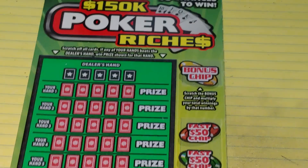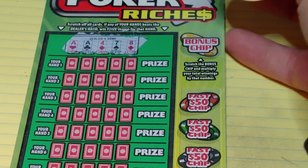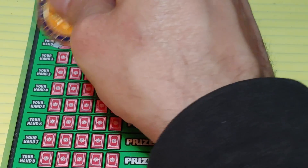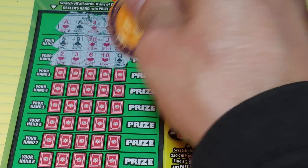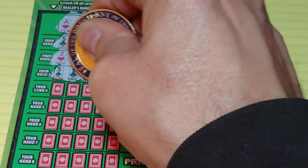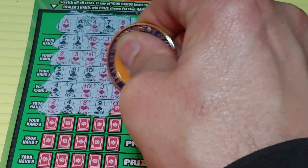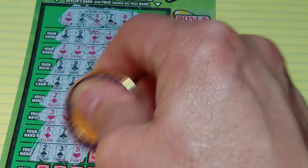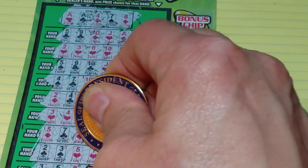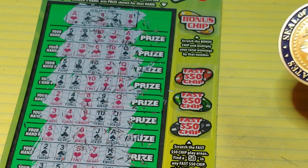Let's start with the poker. On this we're looking to beat the dealer. The dealer has a pair of aces — I think we could beat that. Almost a flush, but not quite. Just a king high. A queen, a jack, an ace, a king, another king.